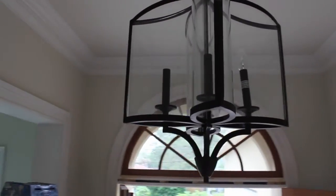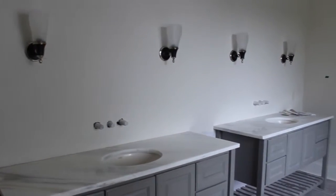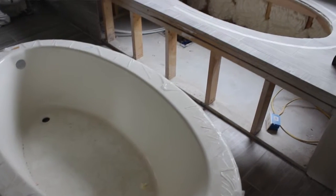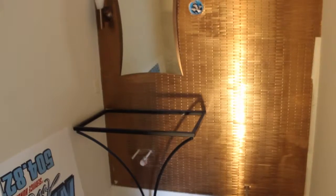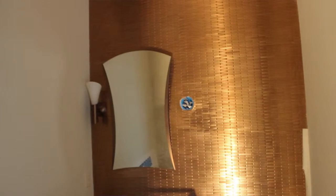Ten foot ceilings upstairs and down, custom cabinets, marble countertops, frameless glass, all-tile shower, and a drop-in jacuzzi tub. We have a copper wall accent in the downstairs half bath. The master bathroom and bedroom is on the first floor with the laundry room adjacent, along with an in-law suite with its own private bathroom downstairs.